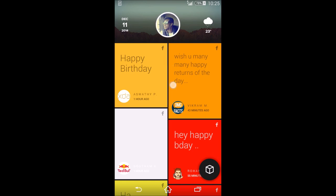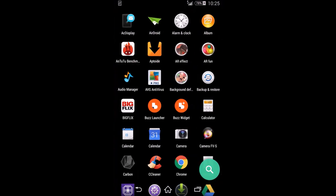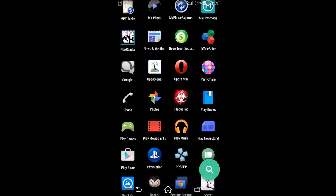When you pull to refresh, it starts updating with a little animation, which is really cool. If you swipe to the right side, you can access all your apps — it's kind of like the app drawer.